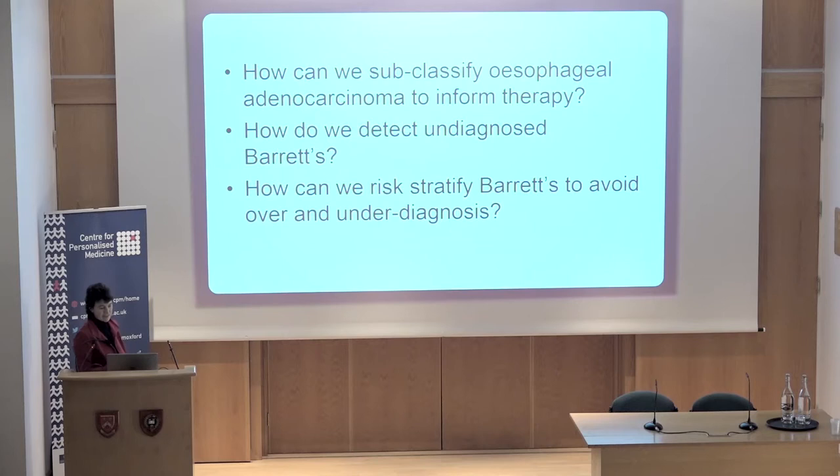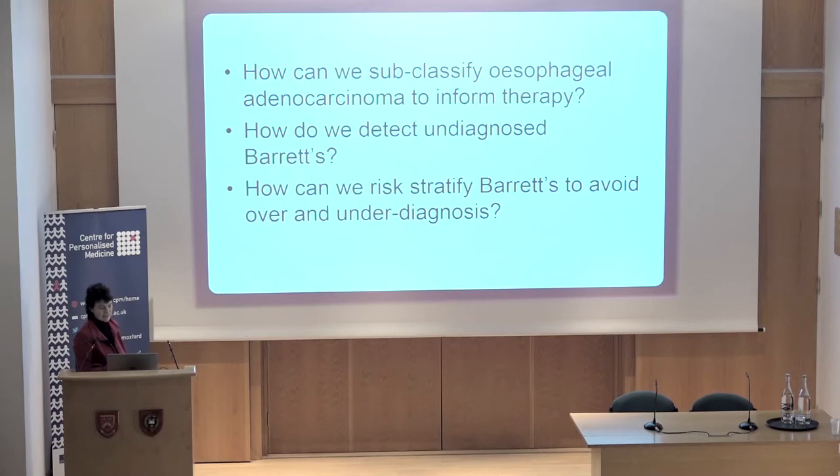Here are the questions I'm going to address this morning. Can we subclassify esophageal adenocarcinoma to inform therapy? There is currently no molecular-targeted therapy in routine use in a curative setting for esophageal adenocarcinoma, which is something we need to change. How do we detect undiagnosed Barrett's, and how can we risk-stratify Barrett's so we really only worry about those people truly at increased risk?